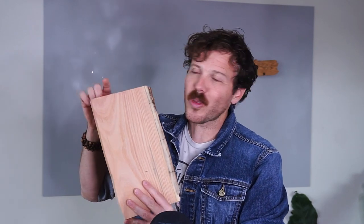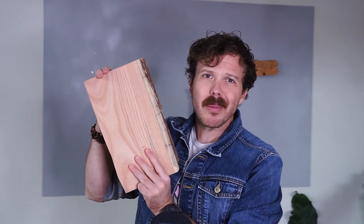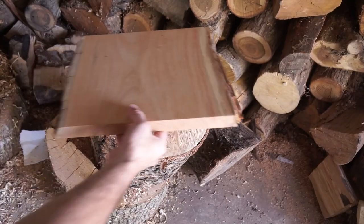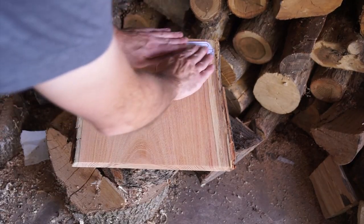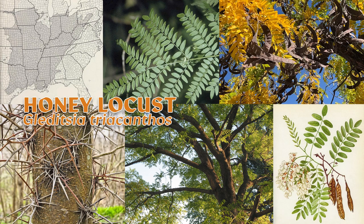A lot of cool stuff in store for today's state. For one, this wood glows under black light. For two, it grows bean pods that taste sweet, so we're going to play around with that. And last but not least, unlike with the original U.S. state tree map where it took us a while to get to two bordering states, this time we're diving straight into it with state number three. Up next it's the great state of Arkansas, and the tree we're making it out of is none other than the honey locust, Gleditsia triacanthos.